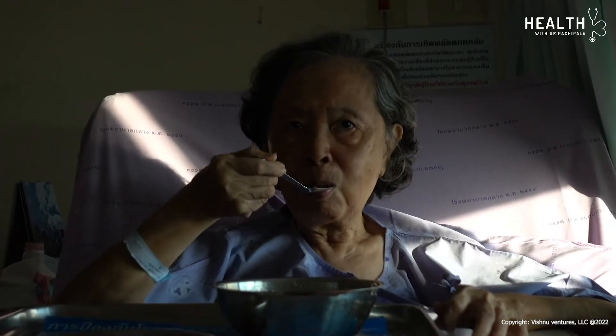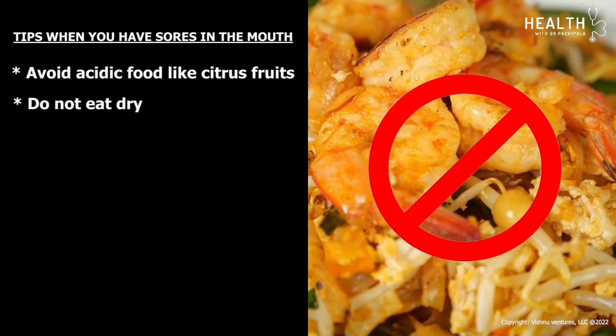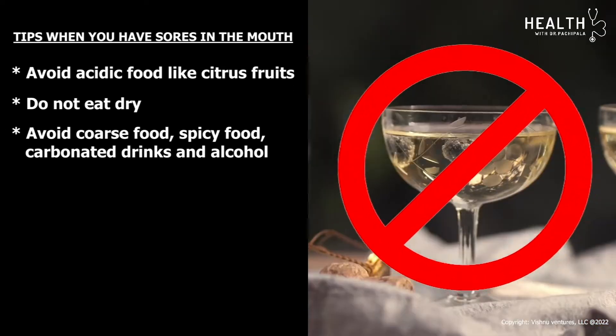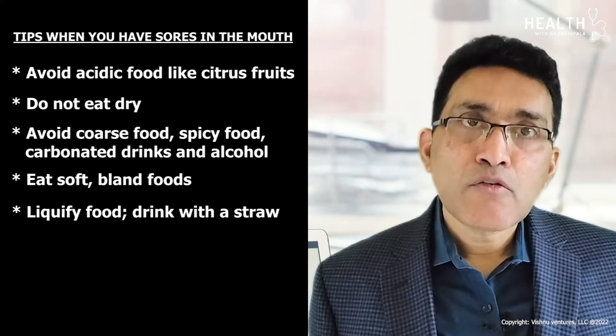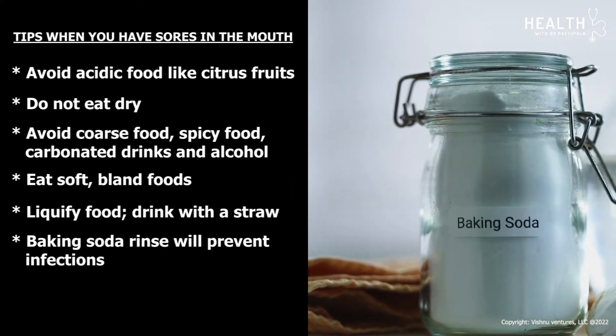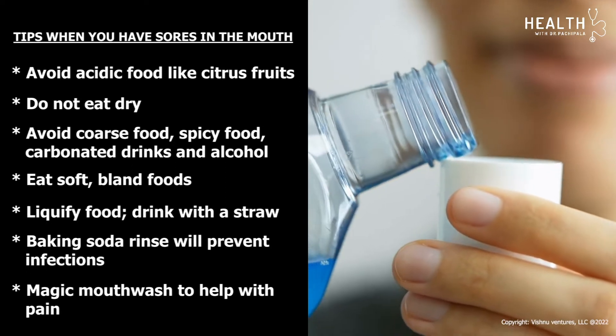Mucositis is another common problem — a condition with many sores in the mouth from chemotherapy or radiation, causing difficulty eating due to pain. Recommendations include avoiding acidic foods like citrus fruits, dry or coarse foods, spicy foods, carbonated drinks, and alcohol. Eat soft, bland foods. Liquefy food and drink with a straw. A baking soda rinse will help prevent infections in the mouth. A prescription mouthwash to help with pain, called magic mouthwash, is also available.